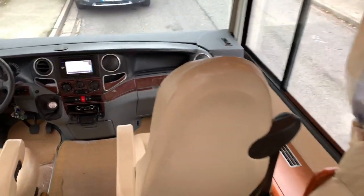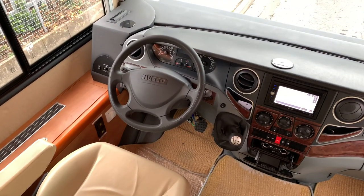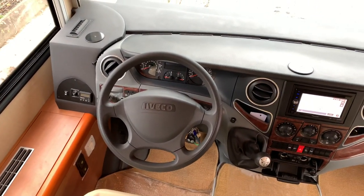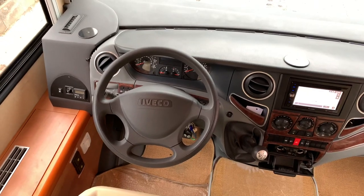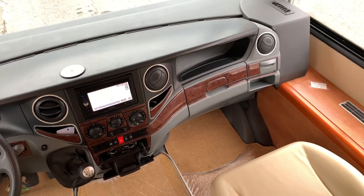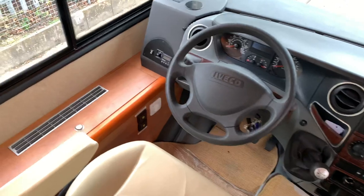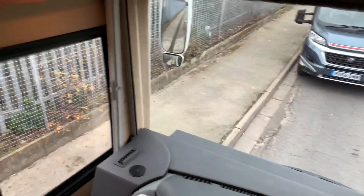Going into the cab — this is on the Iveco Daily, as mentioned, on the 6.7-tonne upgraded chassis with an automatic gearbox. It also has self-levelling air suspension with self-lift, so if you're coming off a ferry for example you can lift the back end so you don't ground. It also has diff lock, cab air conditioning, sat nav, and front blinds which are electrically operated. The cupboards in the cab are all nicely felt-lined too.